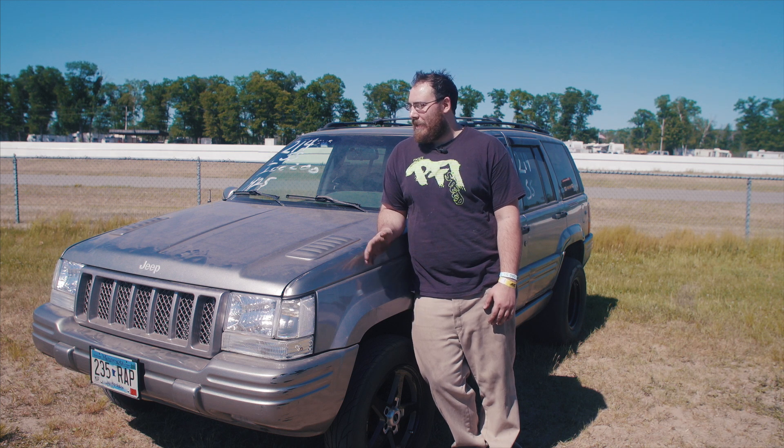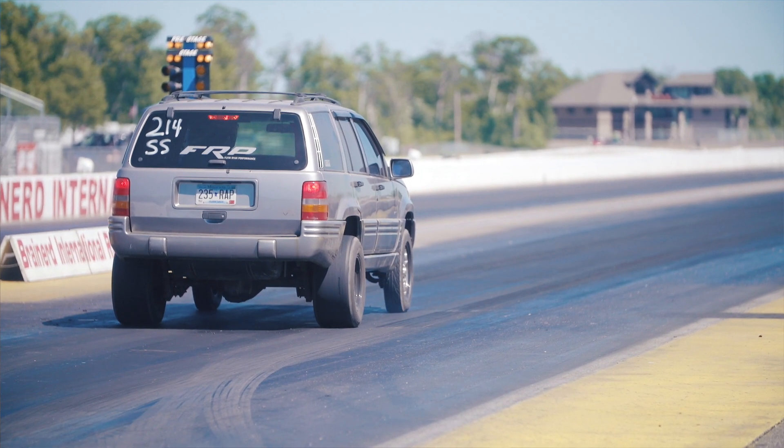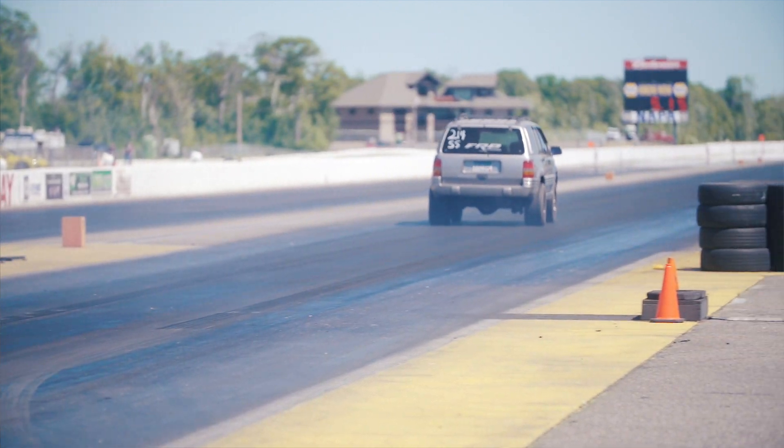It drives pretty smooth. The only time it gets a little out of hand is at the top end. Other than that it hooks good — being rear-wheel drive, surprisingly it hooks really good. It's got decent tires on it, and yeah, it's not as bad as people probably think.